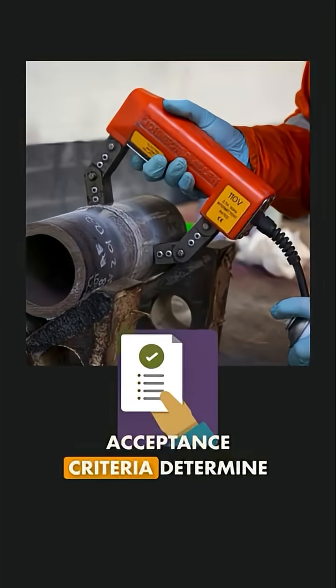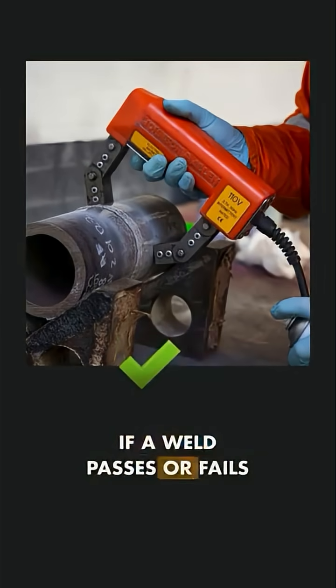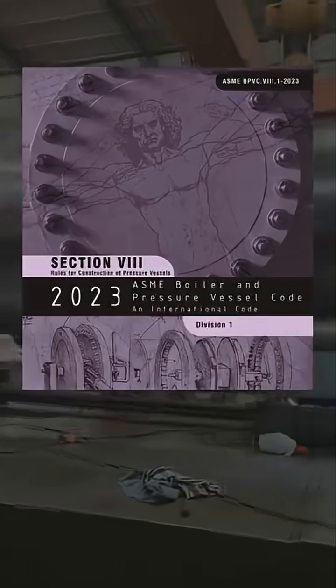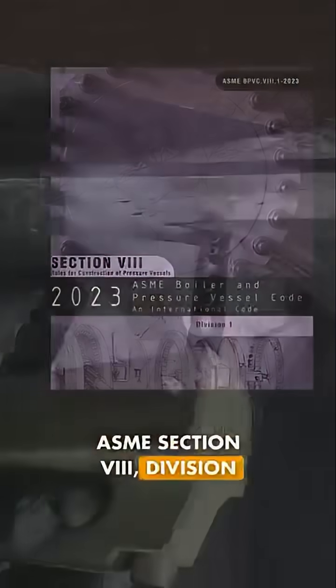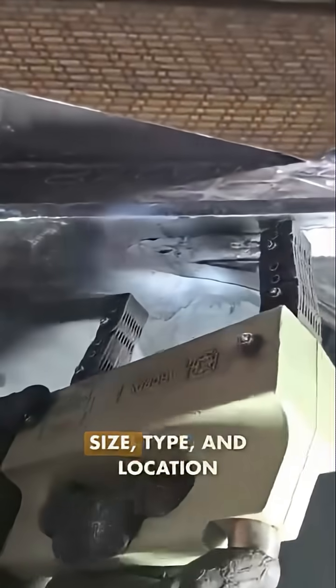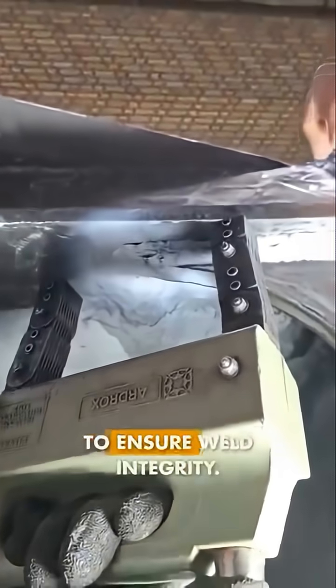Acceptance criteria determine if a weld passes or fails inspection. For pressure vessels, ASME Section 8, Division 1, Appendix 6 specifies acceptable defect size, type, and location to ensure weld integrity.